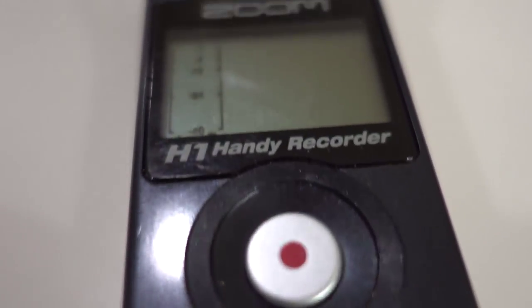For clear audio on videos like this, I use the Zoom H1 Handy Recorder, and I have that coupled to a Giant Squid lapel mic.